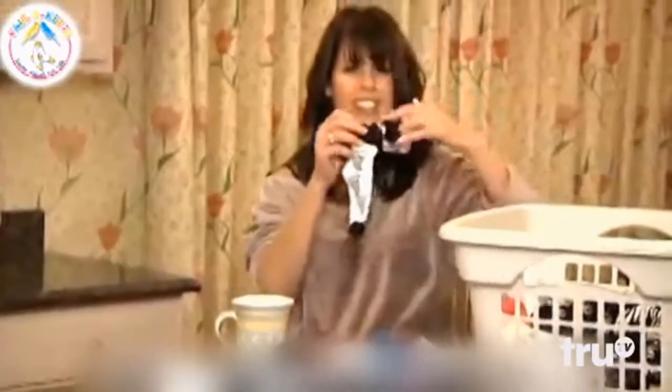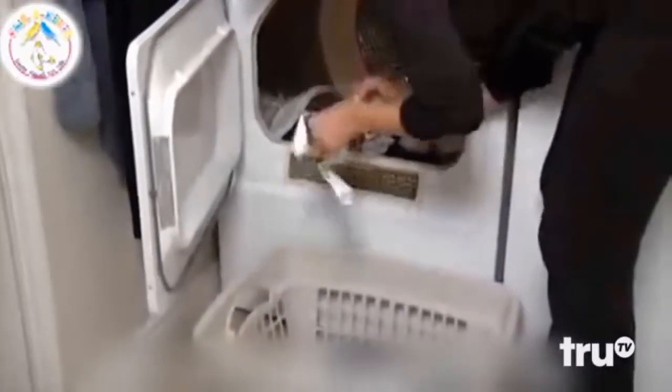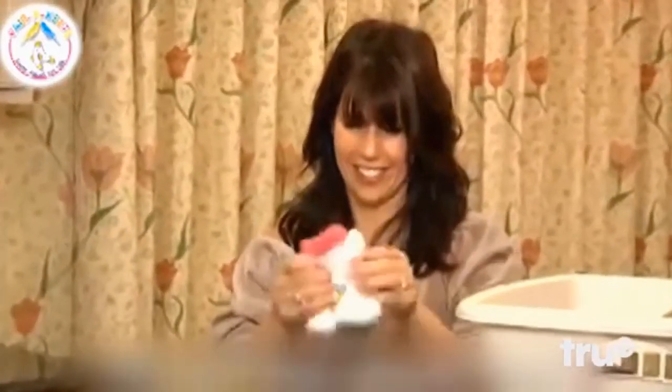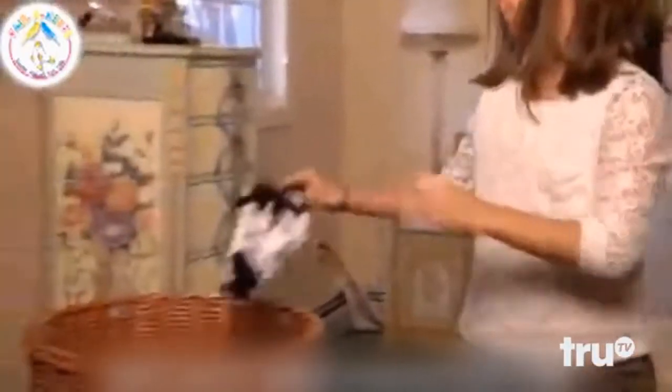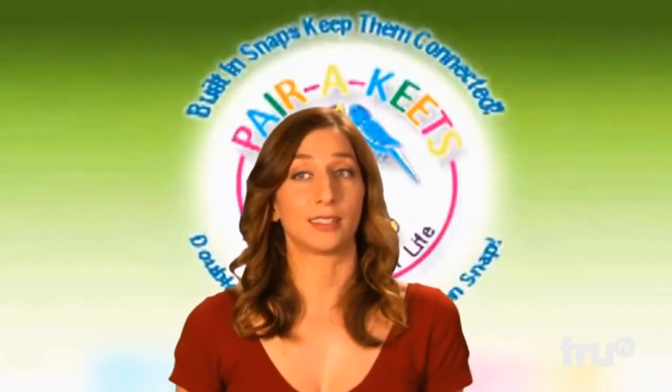Laundry is a snap with Parakeets. Just like the birds themselves, they keep their mates forever. They're called Parakeets because of the word 'pair' in it — the 'keets' doesn't mean anything. They come out of the dryer just the way they went in, as a pair. The snap is strategically placed to be hidden and comfortable. The Parakeet trademark secret is a single snap that allows you, your husband, your children to simply snap your socks together before putting them in the laundry basket. You think my kids are going to snap their socks together? Kids love them too, and they feel like they're actually helping moms. Laundry's a snap with Parakeets. If you like shortcuts that definitely take a lot longer, you'll love Parakeets.